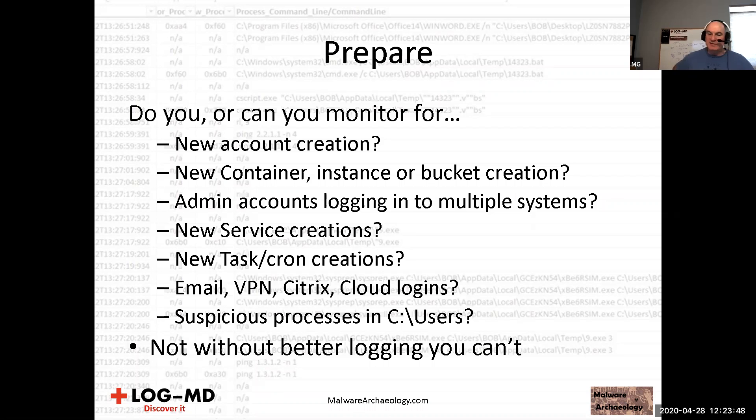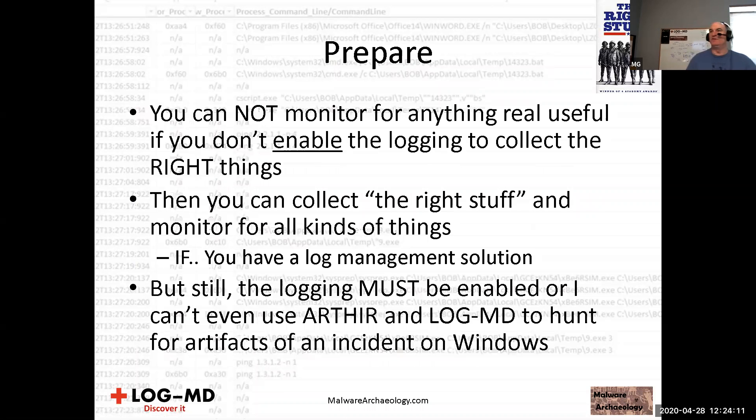Suspicious processes in C:\Users: most malware in the Windows space will start under user space — %TEMP% and %APPDATA% are common locations because malware knows it has rights to create files and drop payloads there. About 90-95 percent of typical commodity malware that hits a Windows user will start in C:\Users. You can baseline that and look for suspicious activity. You can't monitor well for this without better logging. If you don't enable logging to collect the right things, you cannot monitor for anything useful.